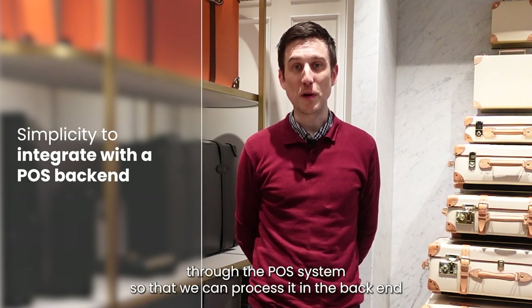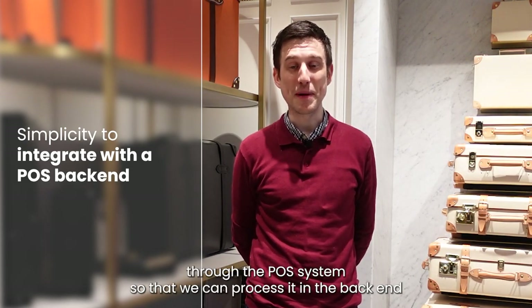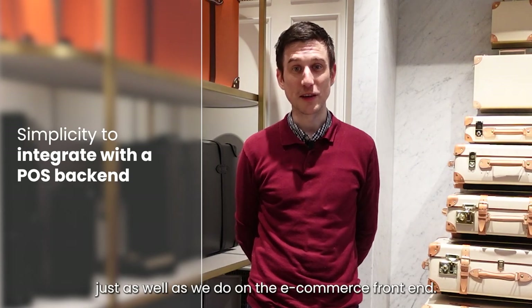It's very simple to pass the configurator information through the POS system so that we can process it in the back-end just as well as we do on the e-commerce front-end.